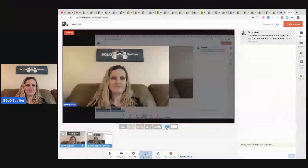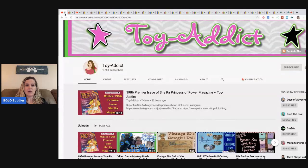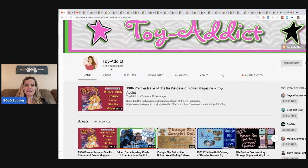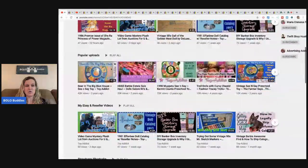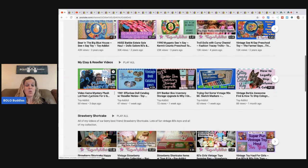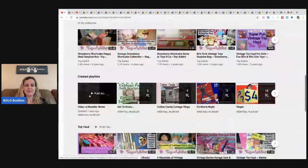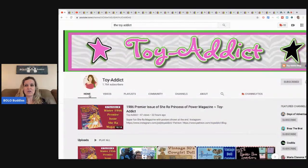Jody's channel is Toy Addict and she has lots of videos about different toys, including a lot of vintage toys. She did an unboxing from Donatella Botolino's auction where she got some cool stuff — one of those items is actually featured in this video, and she sold it within 24 hours. Please go subscribe to Toy Addict; her link is in the description.